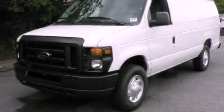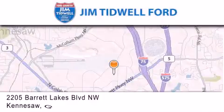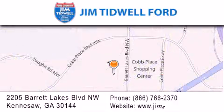Please call today to reserve this vehicle for a test drive. Jim Tidwell Ford is located at 2205 Barrett Lakes Boulevard in Kennesaw. Our goal is to exceed all of your expectations to ensure that you'll return for future visits.